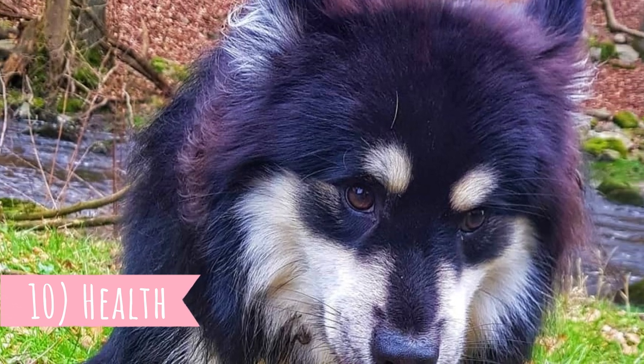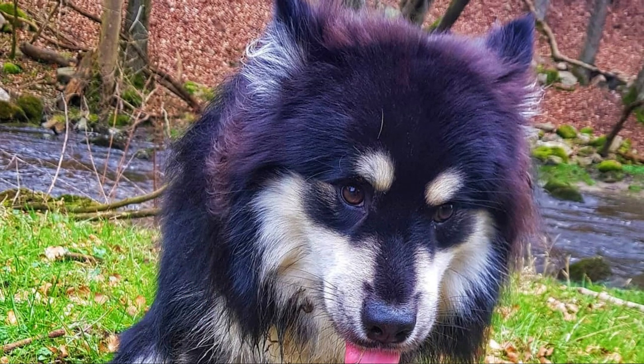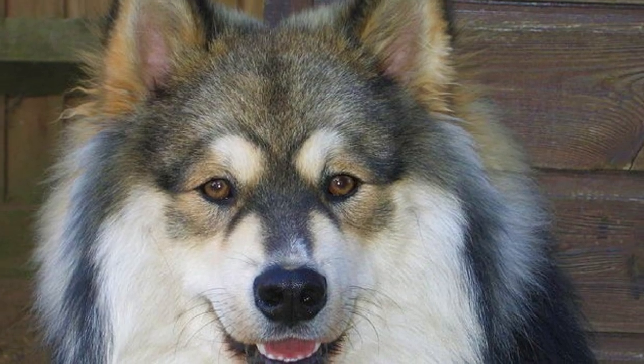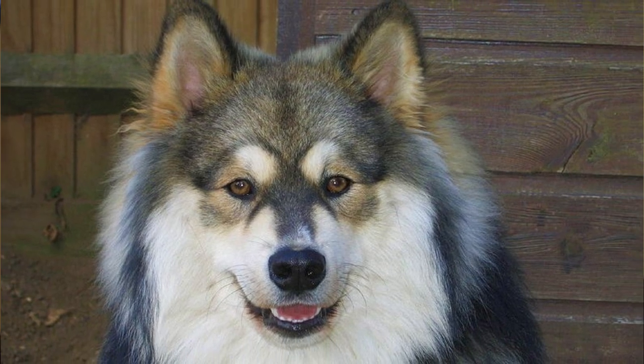Number ten: Health. The Finnish Labhund is a naturally healthy breed with a good average lifespan between 12 to 14 years, but it is not uncommon for them to live up to 17 years. Just like all dog breeds, they do suffer from some health issues, most commonly hip and elbow dysplasia, progressive retinal atrophy, or cataracts.